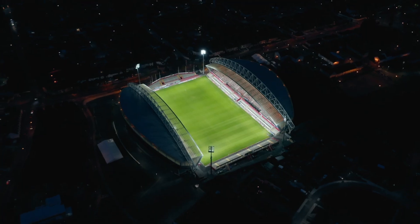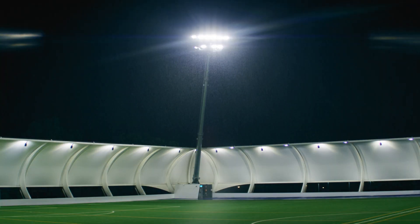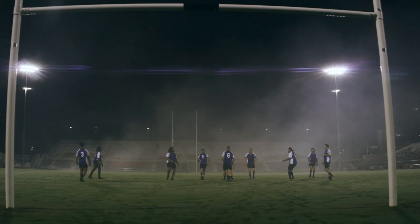I never used to look at floodlights. Every time I go into a stadium, the first thing I do is start looking at floodlights. You look up at the poles and you look at the lights that are up there, and it's something that just stands out so much once it's in your mind.